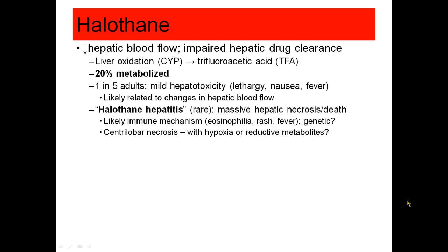Halothane is metabolized to trifluoroacetic acid, which is a toxin, and about 20% of halothane is metabolized instead of being exhaled. One in five adults will experience some mild hepatotoxicity after a halothane anesthetic. In the old days, there was a place on the pre-op record to note if a patient had had halothane within the recent year or so.